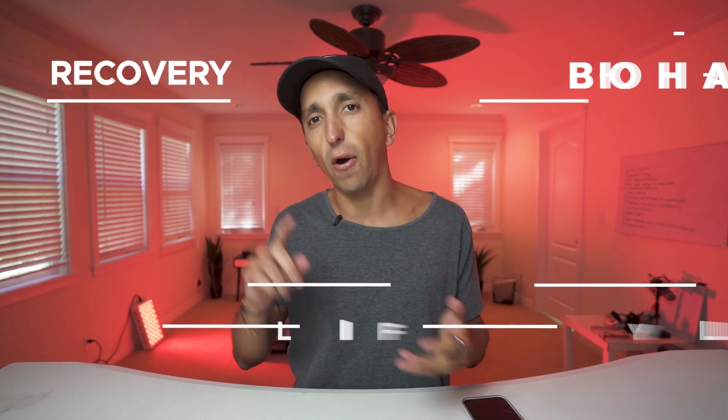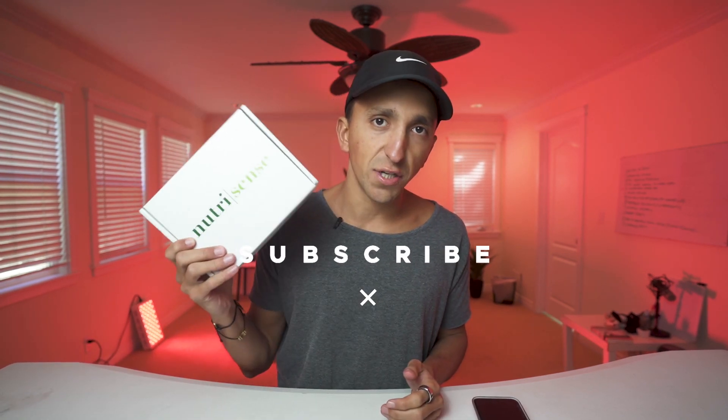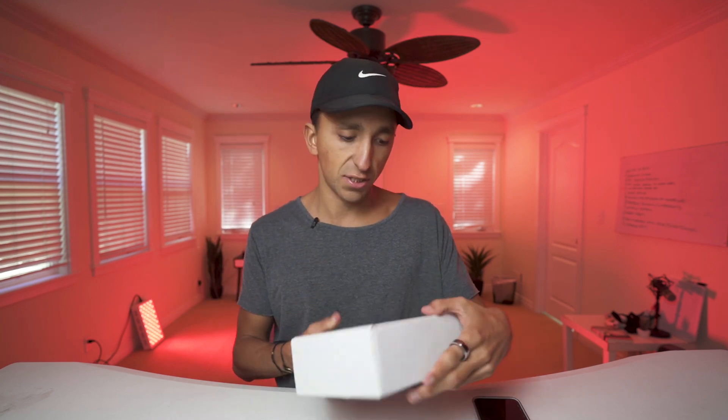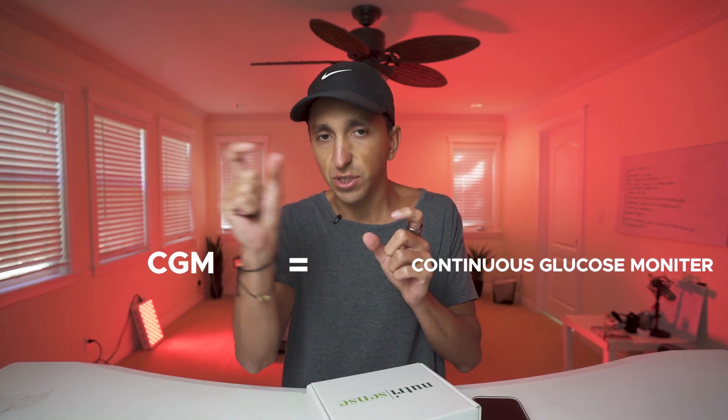Hey, welcome back to another video. My name is Kyle Gatt Cameron. On this channel, we talk about recovery, biohacking, and lifestyle optimization so that you can live healthy AF. Today, we're going to be talking about what is a continuous blood glucose monitor device and how to use it. This is the unboxing of the NutriSense. They just sent me this, so I'm very excited to give it a try. I've been wanting to use a CGM for a long time.